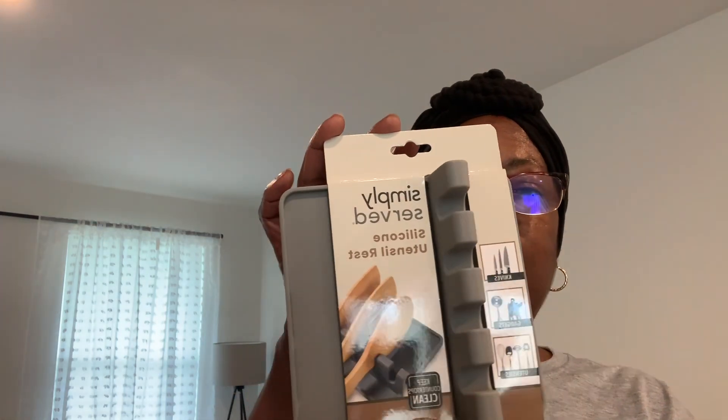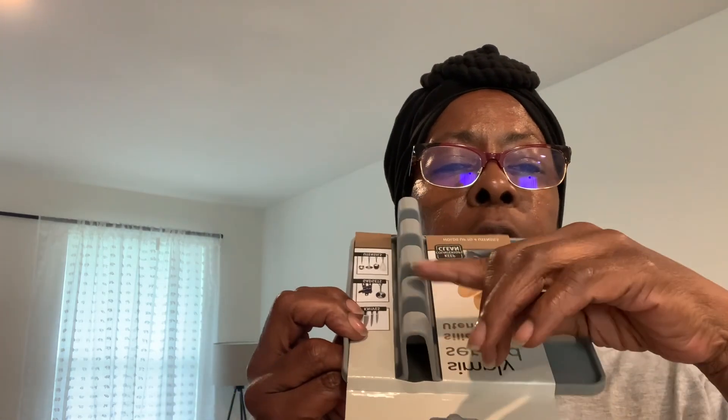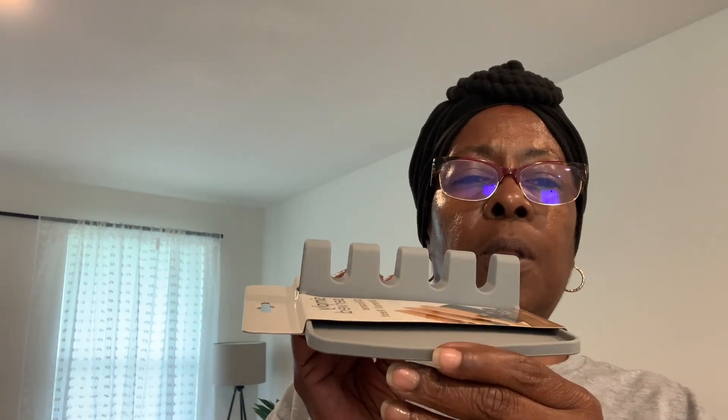Next I got this Simply Served silicone utensil rest, also from TJ Maxx for $3. Basically you sit it on the countertop and prop your utensils on it while you're cooking. I thought this was a perfect addition because I'm always looking for somewhere to rest my utensil so I don't have to worry about spillage on the counter.